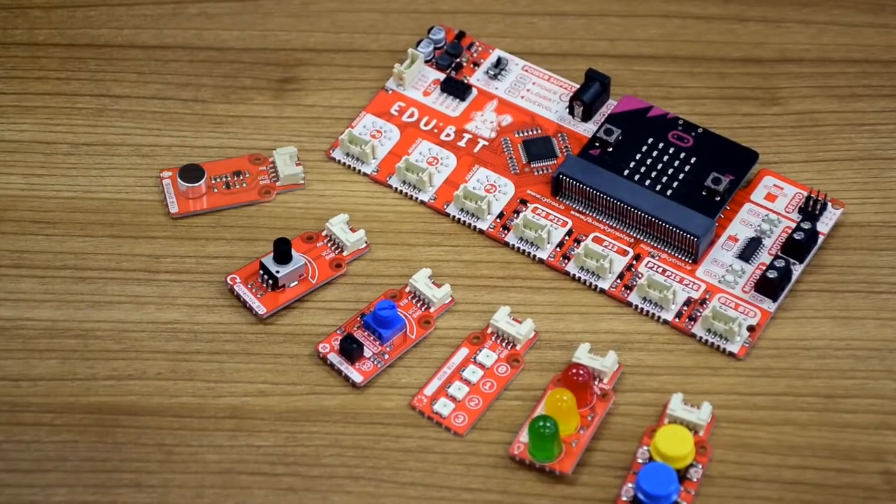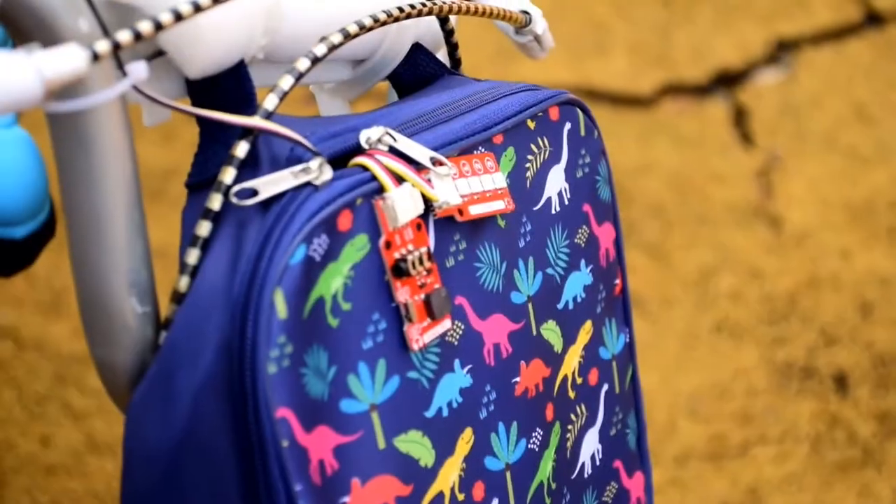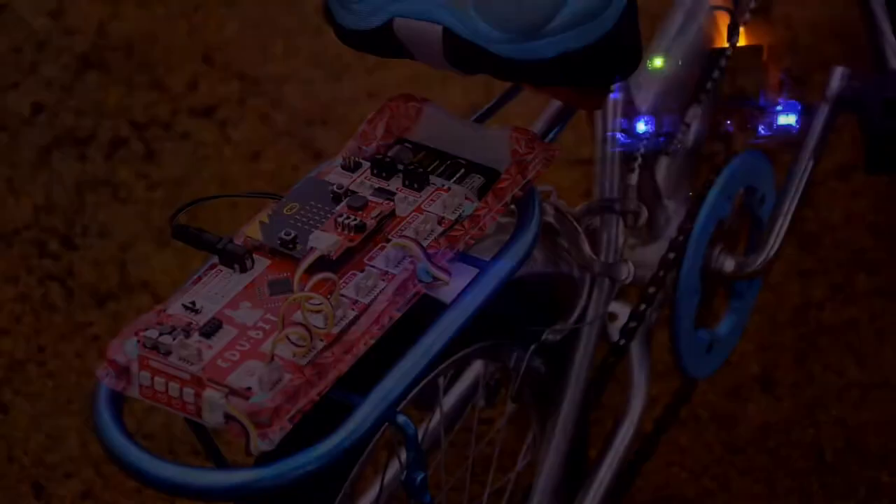Break off the modules for more fun projects. Let your kids unleash their creativity and build cool projects with light, sound, and movement.